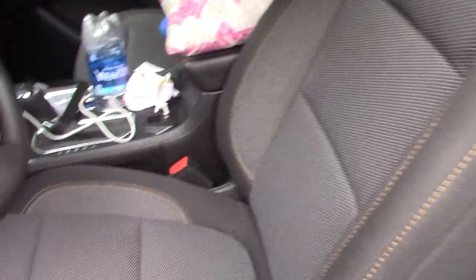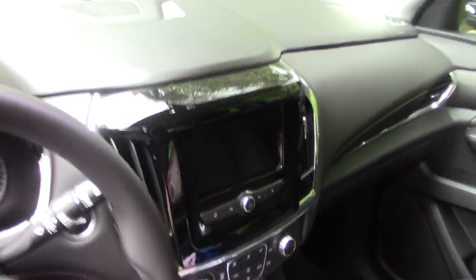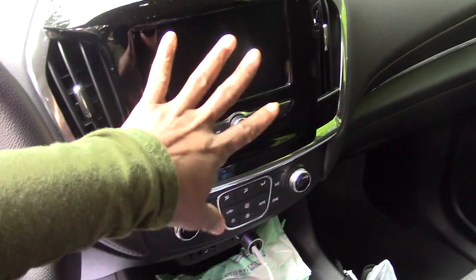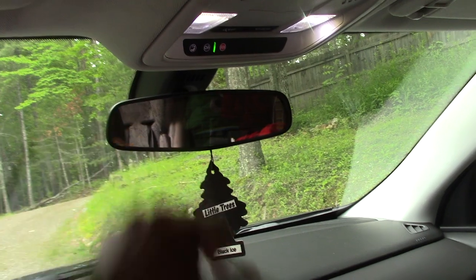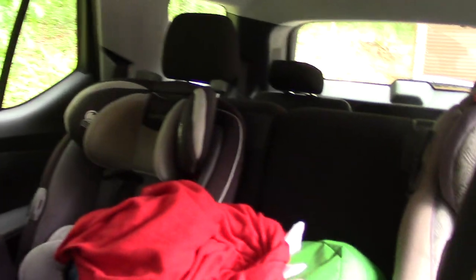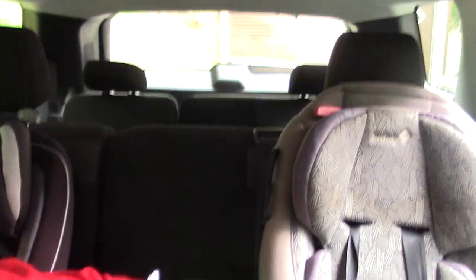No leather seats, but I could get them installed. No Bose system. The only power that I have is here for the windows, the doors, and the mirror. But I'm okay with that — God bless me. This is the system here. It doesn't come equipped with Sirius, but it does come with OnStar. It's an eight-seater, so you've got your third row back there in the back and the bench here in the middle.